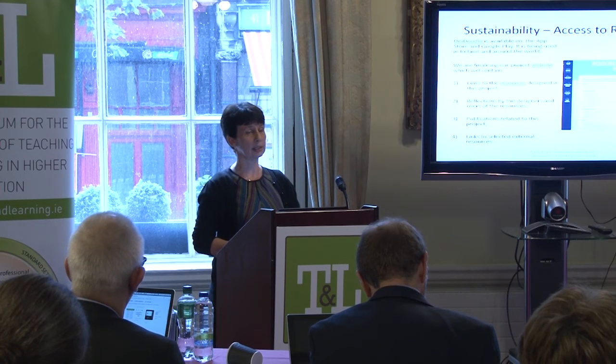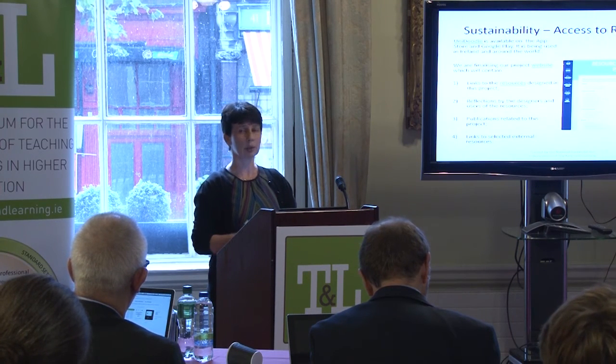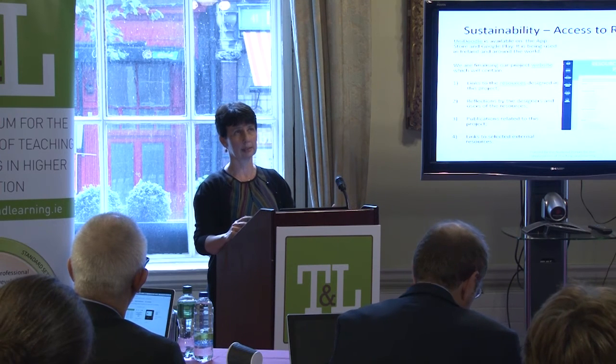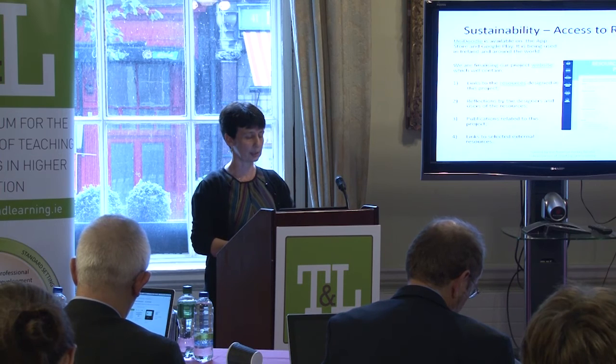At the very beginning we surveyed both lecturers and students to ask what they already use and what they'd like to see. Some of the things they already use, and things we've checked and found are really nice, we have links to those on our website as well.